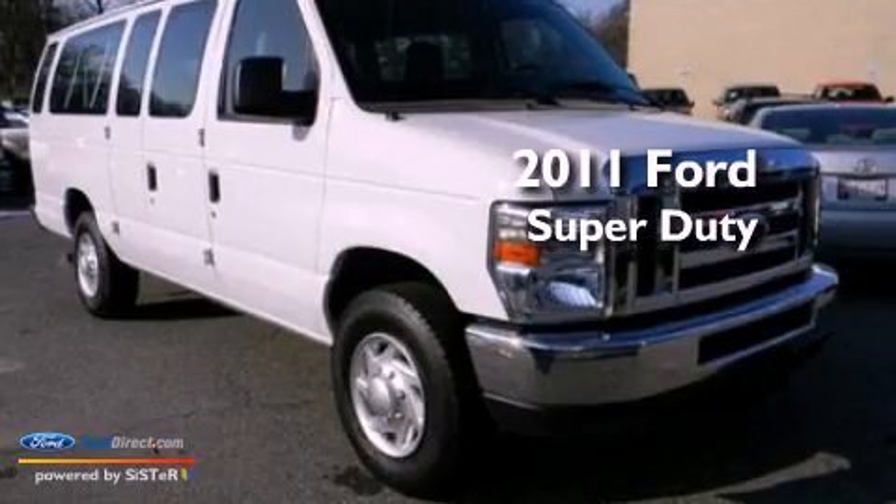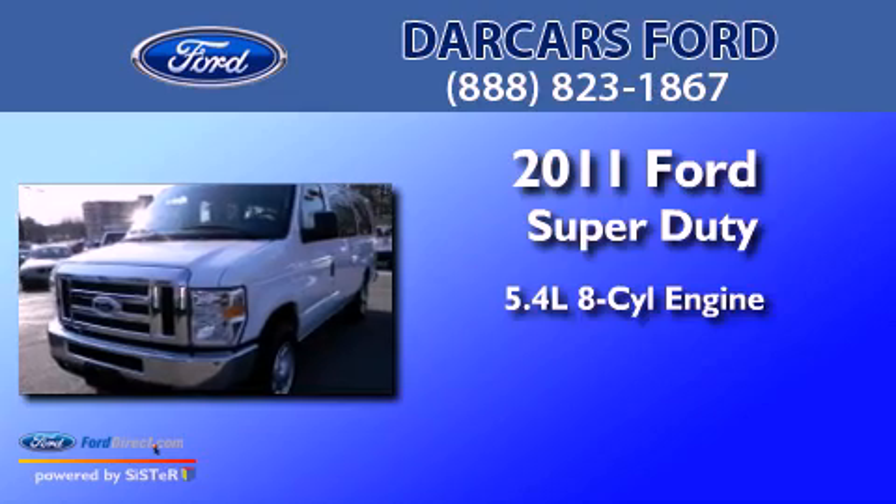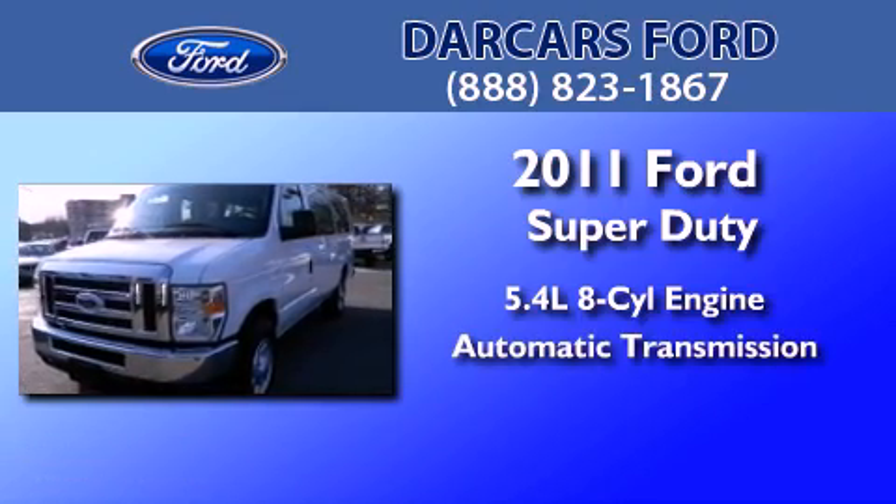This is a 2011 Ford Super Duty. It features a 5.4-liter, eight-cylinder engine and an automatic transmission.